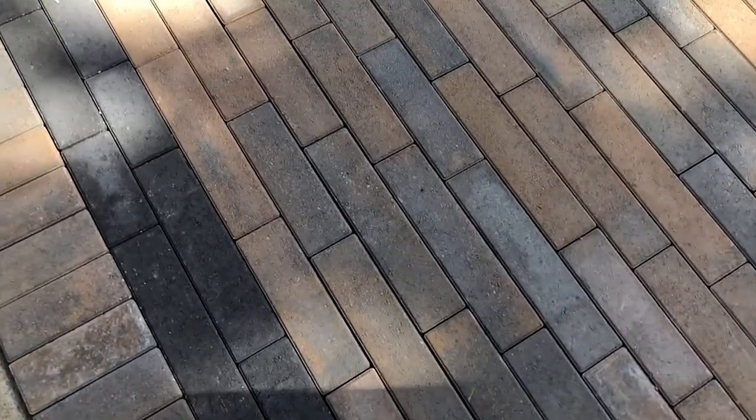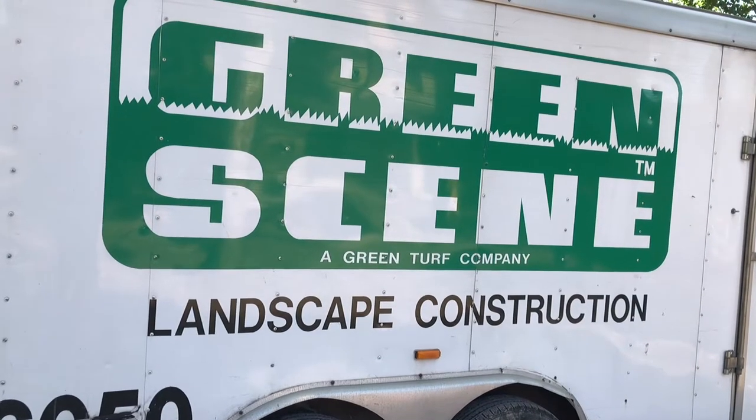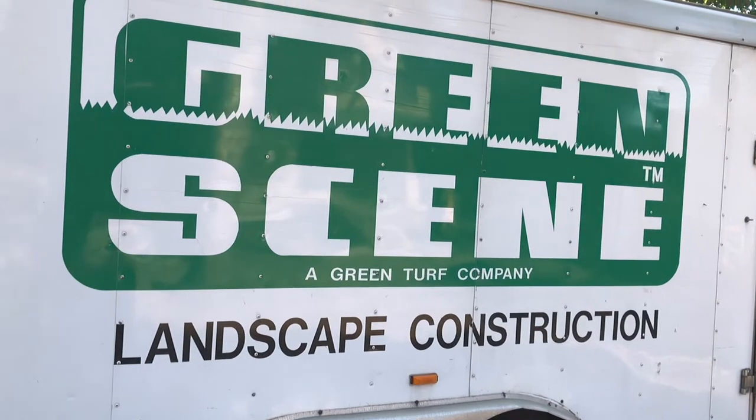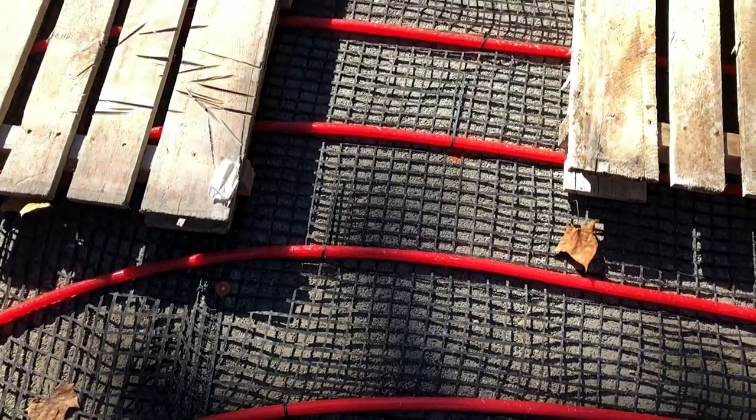They're using a linear paver from Techo-Bloc — it's very neat. All the cuts have to be precise, all the stuff has to be lined up. I've been coming out pretty much throughout the day making sure everything is on track. The crews are actually doing a great job — I really like the way these guys are laying the pavers — but I'm just making sure everything is lined up and put into place the way it should be.